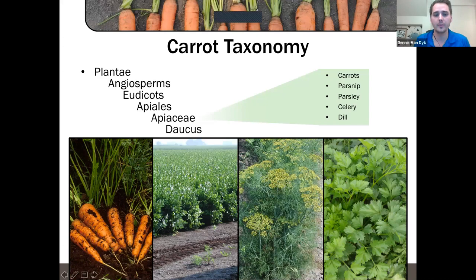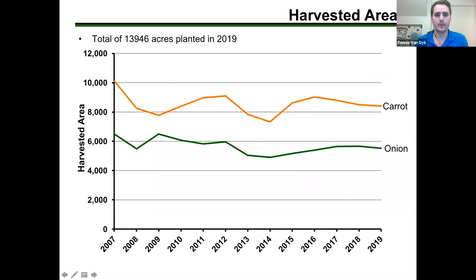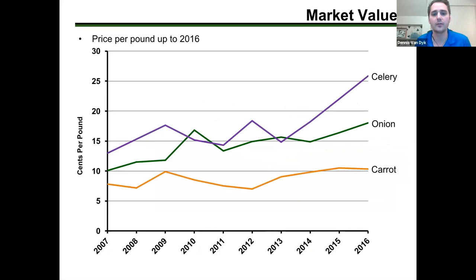This group used to be called the Umbelliferae family, or 'Umbels,' due to their flowering structures — you can see the typical Queen Anne's lace has an umbrella-looking flower. In terms of harvested area in Ontario, carrots sit just over 8,000 acres and onions are just under 6,000 acres — definitely the biggest two crops of their respective families.